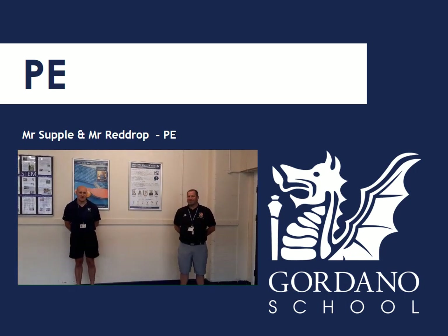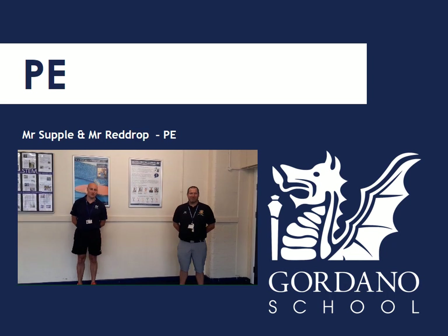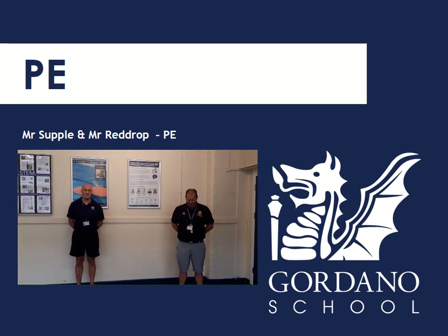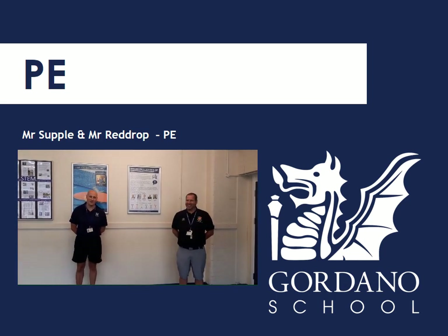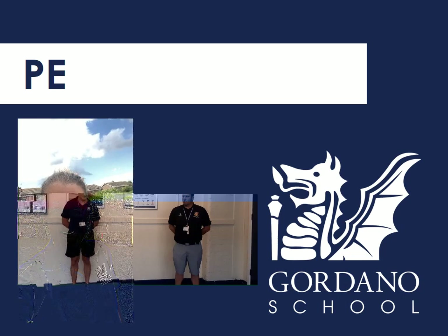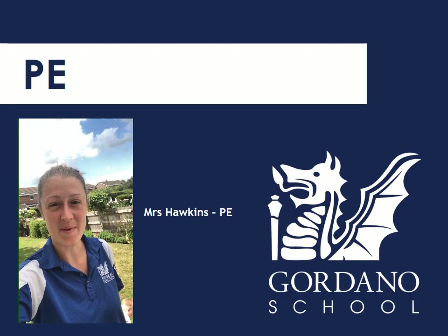Hello Year 6. I'm Mr Redrock, I am also a PE teacher and I have another role as a behaviour intervention mentor. I'm sure I'm going to be seeing some of you and get to know some of you a bit more closely when you come into Year 7. I work alongside Mrs Lloyd, your Head of Year 7, and also your tutors. If there are any problems, I will be there to help you and sort them out. Hi Year 7 — I'm Mrs Hawkins and I look forward to teaching you in PE in September.